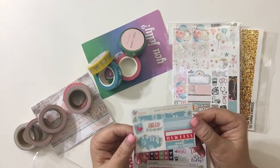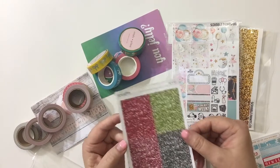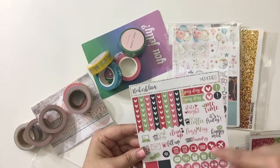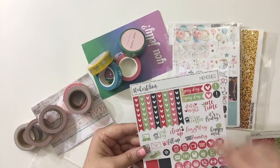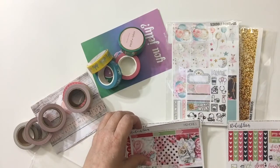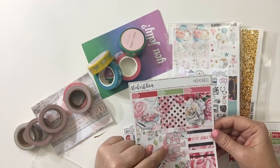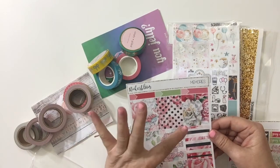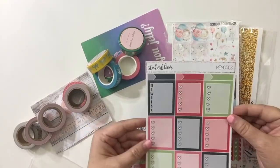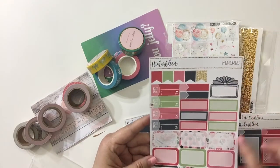Oh my gosh, y'all — there are just so many talented people out there. This is her freebie, and is that not beautiful? This little cloud — oh my gosh, it's just beautiful. Then the glitter washi that comes with the kit. You've got your flags, payday, the little gold thing, your word art, your icons, some scallop boxes, habit trackers, your weekend sticker. Is that not beautiful? And it's called Memories.